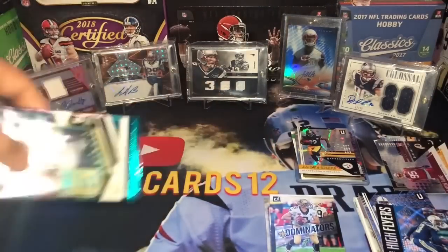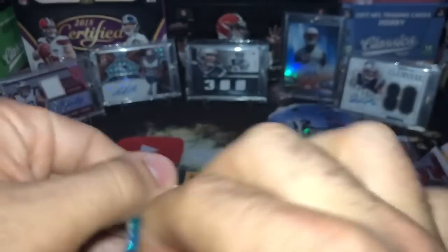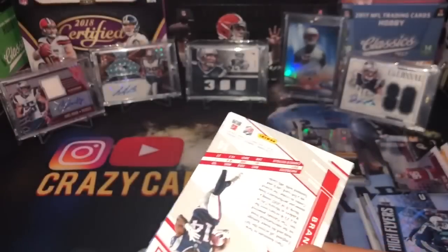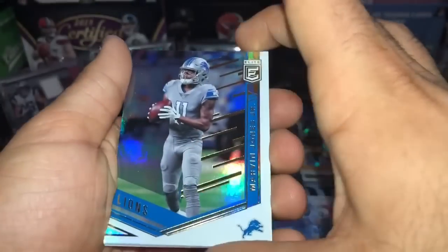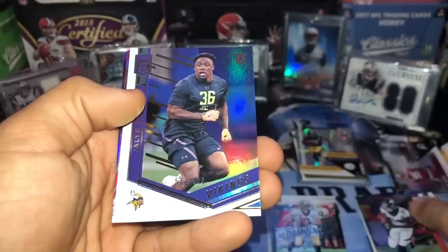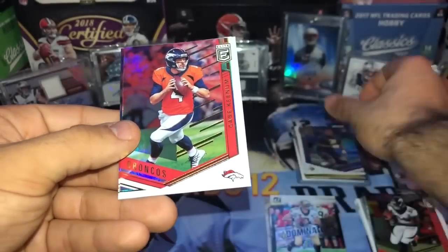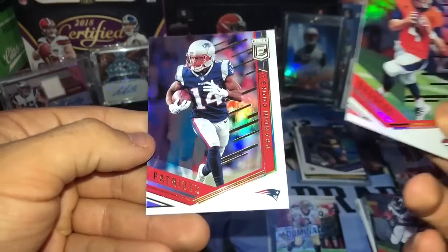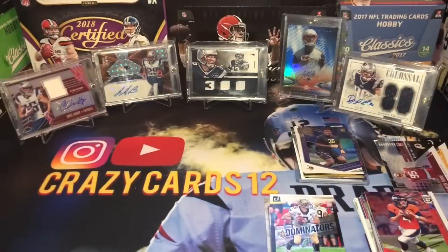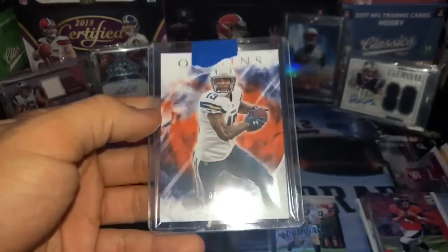Alright, it comes down to our last pack — can we get a hit? We've been having a cold streak. Is this going to be the second Boom Box in a row that we don't get a hit, or are we going to get lucky? Marvin Jones Jr., Demariyus Thomas, we got a Jalen Holmes out of 699. Case Keenum and Brandin Cooks — who's no longer with the Patriots.